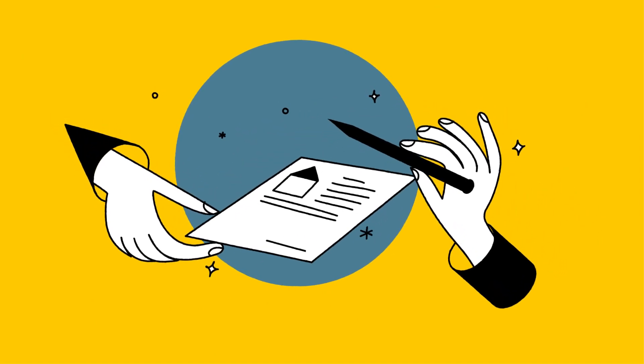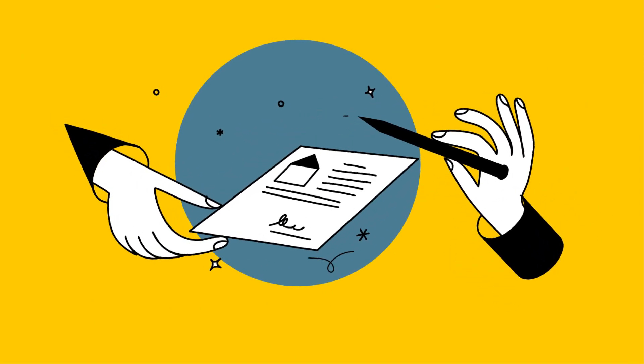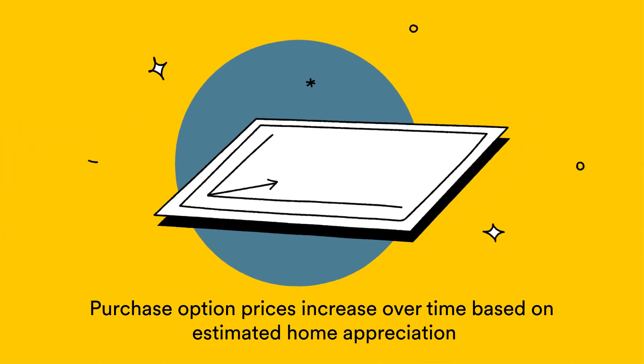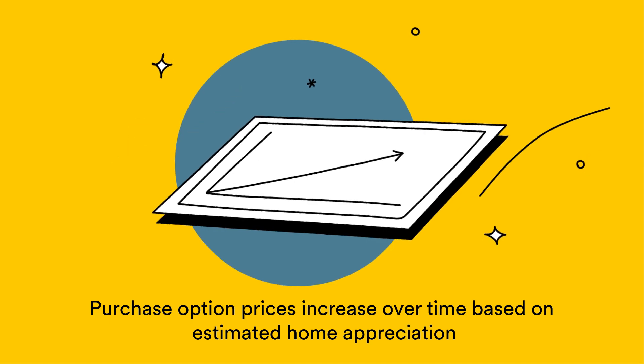When the time is right, you'll have the option to purchase your home at a transparent, pre-set price determined at the start of your lease. Purchase prices are usually higher than Divi's starting purchase price, as they take home appreciation into account.